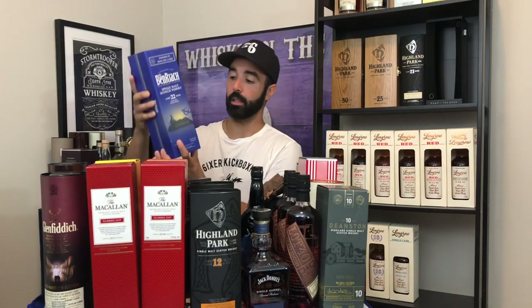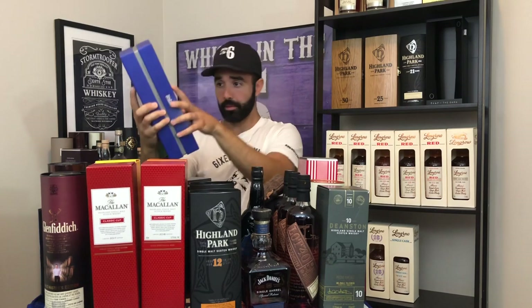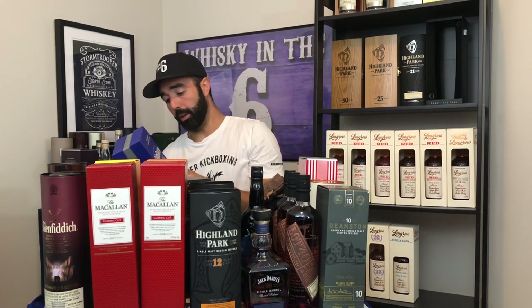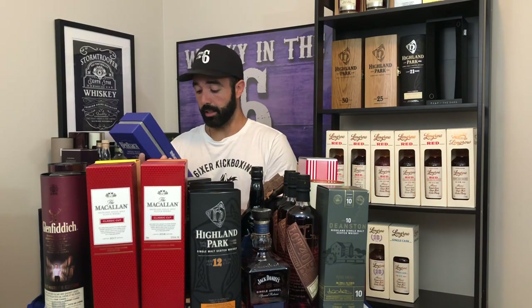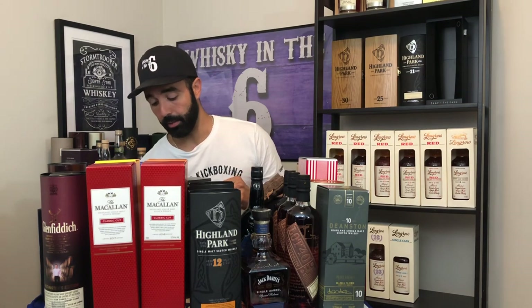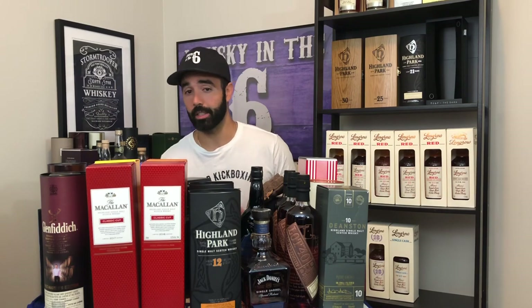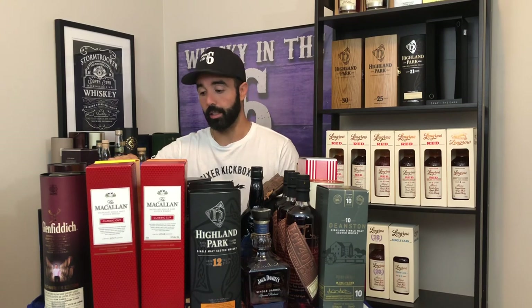I got the BenRiach 22-year-old Moscatel. I reviewed this way back in the day — got a full bottle of this bad boy. It's fantastic stuff. I'm going to pop this eventually on a celebratory night. The 21-year-old goes for $400 at the LCBO, so this one, valued next to that, should probably be worth $500 to $600. I'm not exactly sure what the secondary value is, but it's fantastic stuff.